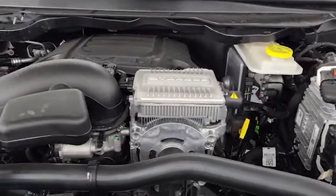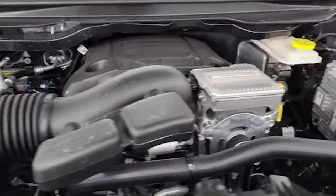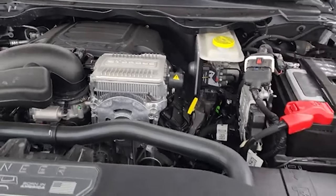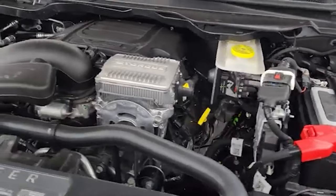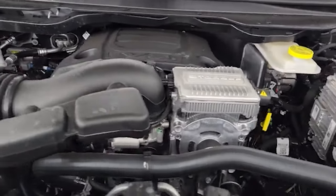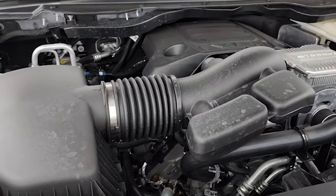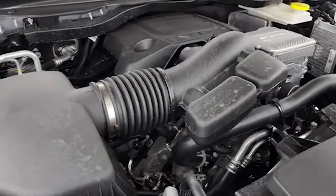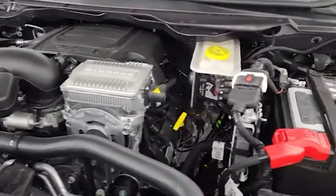Under the hood we have the 5.7 liter V8 Hemi engine. It's paired up with the e-torque system, which is kind of a mild hybrid electrical system that gives you a little bit more torque off the line — 404 foot-pounds of torque and 392 horsepower. It gets 20 miles per gallon highway, 15 city, for a combined average of 17 miles per gallon.